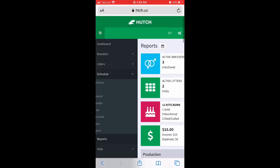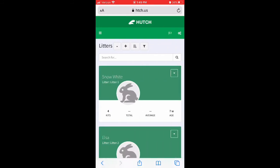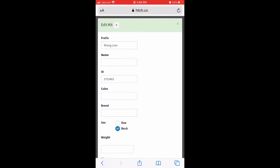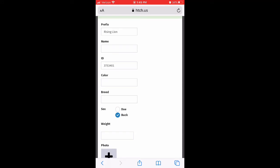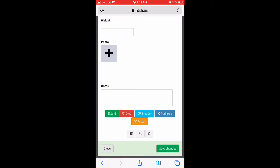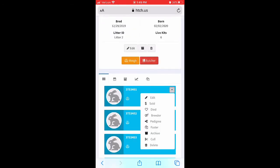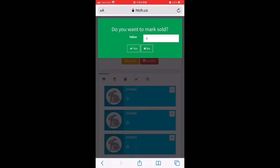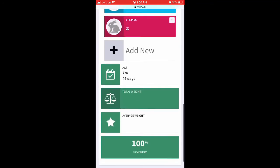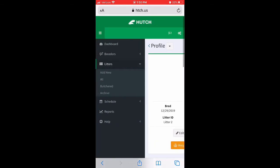Let's go into a litter and sell a kit — we have six kits in here. Going to Edit, you can edit a kit's name, color, and breed if you're planning on keeping any of them. You can also mark them as died, add pedigree info, or cull them if they're sick. If you select Sold, you can put how much you sold it for, select yes, and that will turn it green. Those are really the main things in this section.